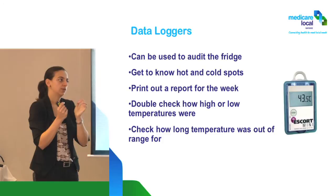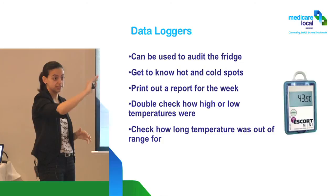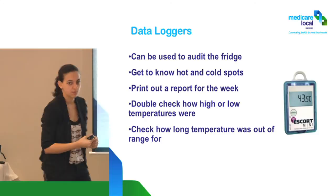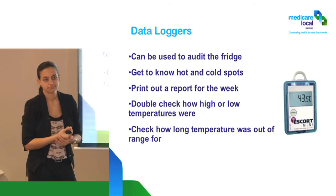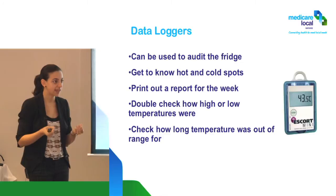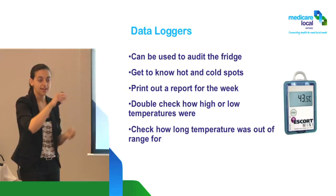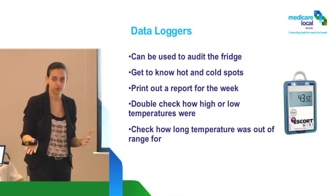Here's the thing: if you reset the thermometer at the second reading of the day and come in first thing in the morning and it says 15 degrees, what could be happening? The power may have gone off during the night. There is no reason why this fridge should be getting so hot overnight when no one's opening it. That's the advantage of doing twice-daily checks — resetting at night and checking in the morning gives us a reason to investigate.